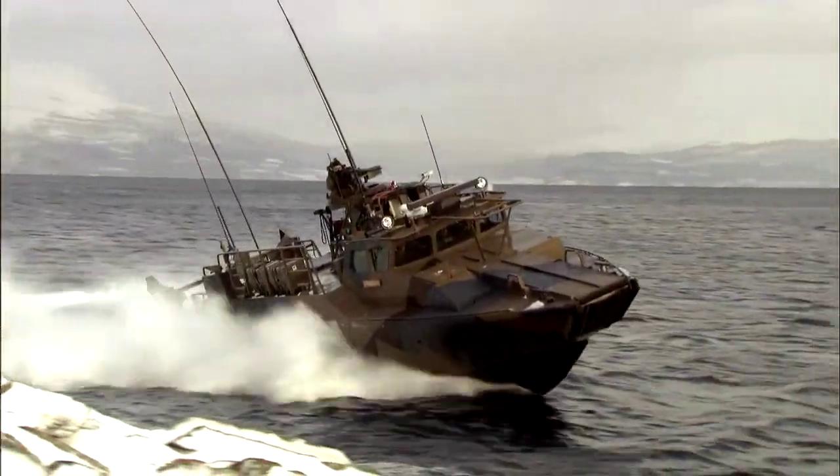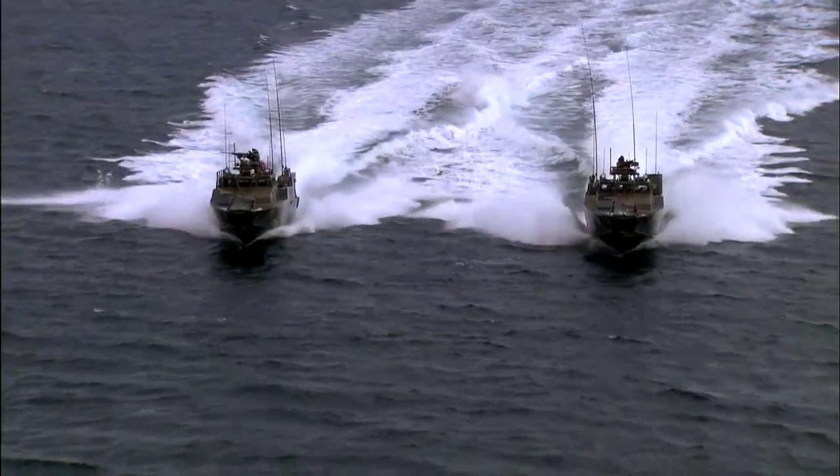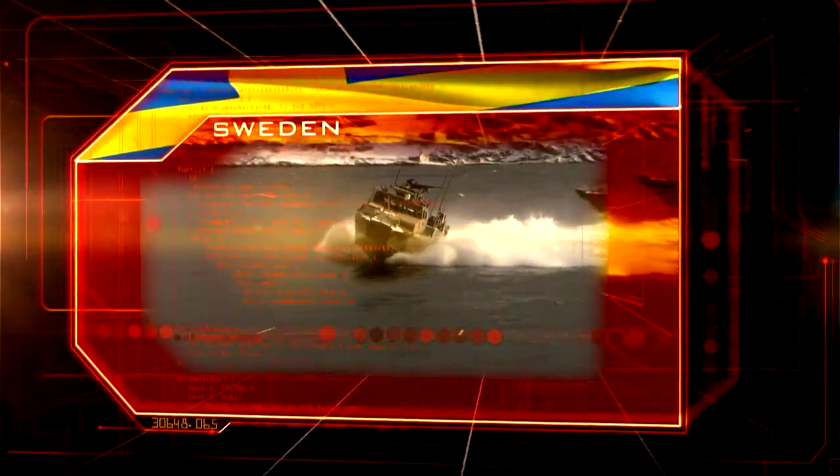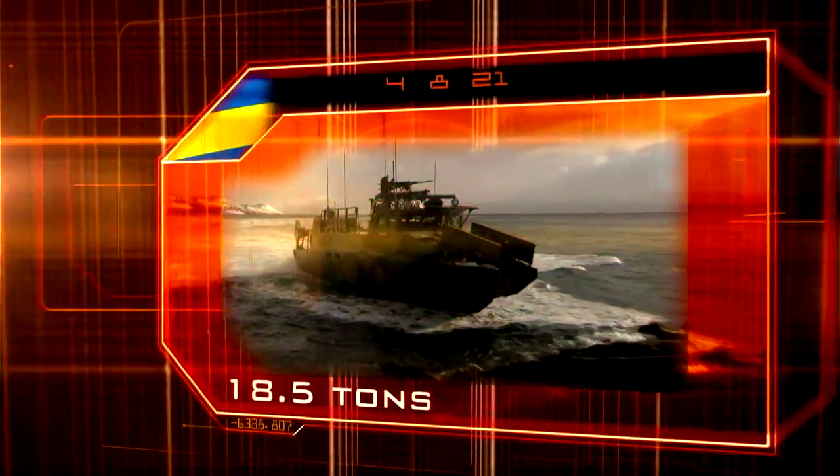Coming in at number five, the world's fastest, most agile amphibious assault craft: the Combat Boat 90. Sweden. Cost: $2.5 million. Weight: 18.5 tons. Length: 52 feet.